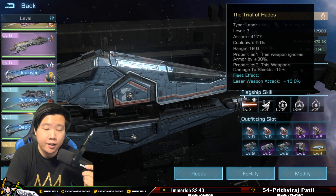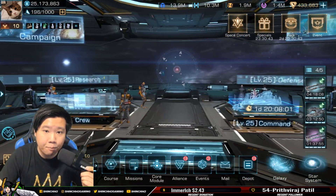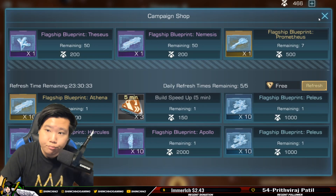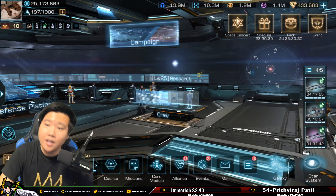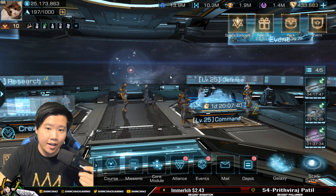Anyway guys, hopefully this video is helpful. Let me know if you have already been buying Prometheus in the campaign shop, what you think about the update, and how much metal you have — have you drained your metals already? Let me know in the comment section below. Thank you guys for watching — I will see you again next time, good luck!